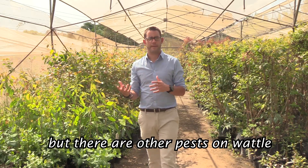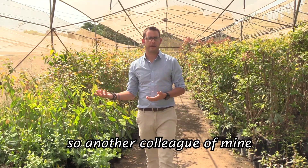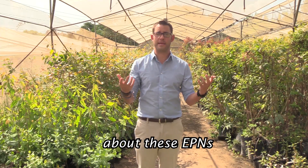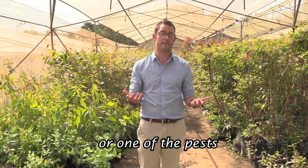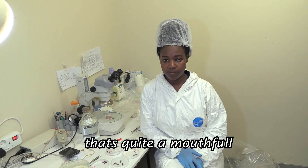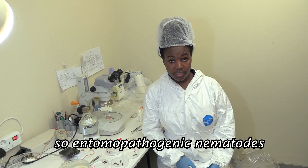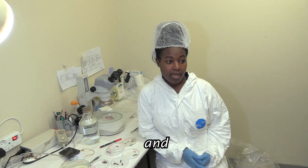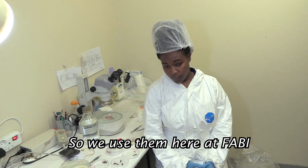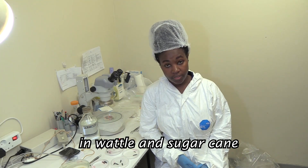We've heard about one pest on eucalyptus, but there are other pests on wattle — also an important commercially grown tree species — and of course sugarcane. A PhD student, Agil Katu Manyane, will present her work on EPNs and controlling pests of wattle and sugarcane. Part of what we do is biological control using entomopathogenic nematodes — EPNs for short. They are small worms found in all soils and are used worldwide. They are available commercially for agricultural pests, and here at FABI we use them for biological control of white grubs, which are important pests in sugarcane and wattle in South Africa and Eswatini.